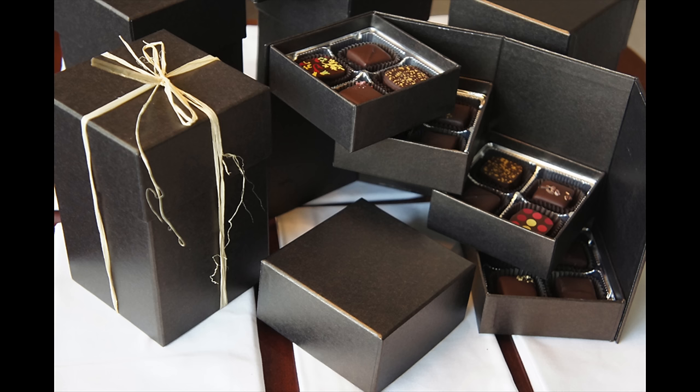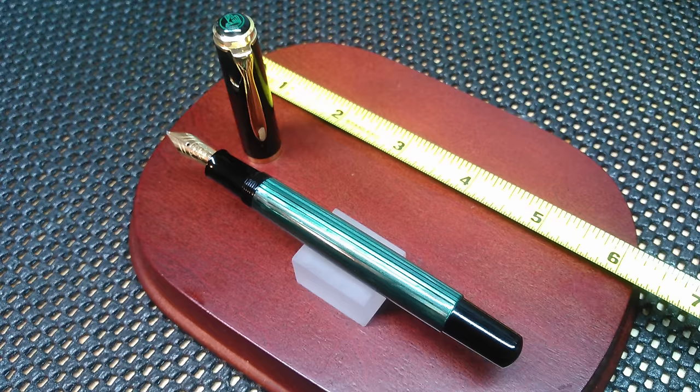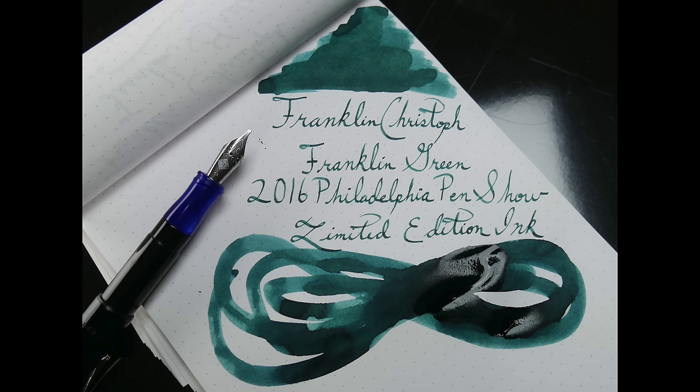Raffles will be ongoing throughout the show. If you pre-order your tickets online before 7 p.m. Friday, January 22nd, you're automatically entered to win a 16-piece, four-tier box of hand-forged chocolates from the Modern Chocolatier. If you won, you will be notified when you check in at the registration table. Frank from Federalist Pens is donating a Laban Elegant Model Fountain Pen with Crystal Trim to be raffled off one day, and Jeff of Powers Pens — who is unable to attend this year — will be donating a Pelikan M400 to be raffled off as well. Franklin Kristoff has donated a bottle of the Philadelphia Pen Show Only Limited Edition Franklin Green to be raffled off every hour of the show.